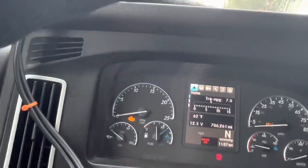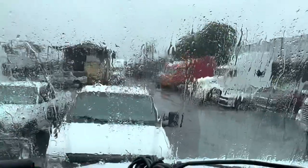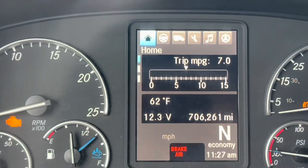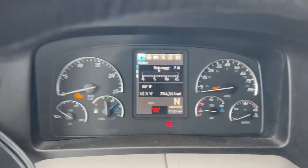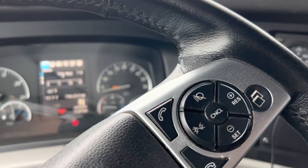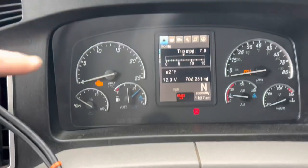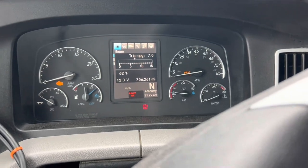Good morning, happy Wednesday. Today we've got a beautiful rainy day here in Southern California and a customer brought me a truck. It's got 706,000 miles. He says he potentially has an issue with an injector. I did get a fault code for injector number six, so we may have an issue there. We also have an existing malfunction indicating code related to the one box, but that's a different story for now.